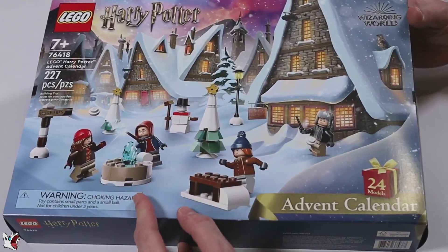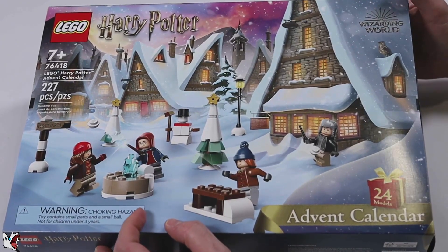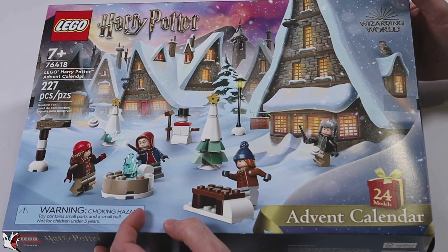Good morning everyone, Guiltharac here. Today, December 6th, we are opening another door in this Lego Harry Potter Advent Calendar.